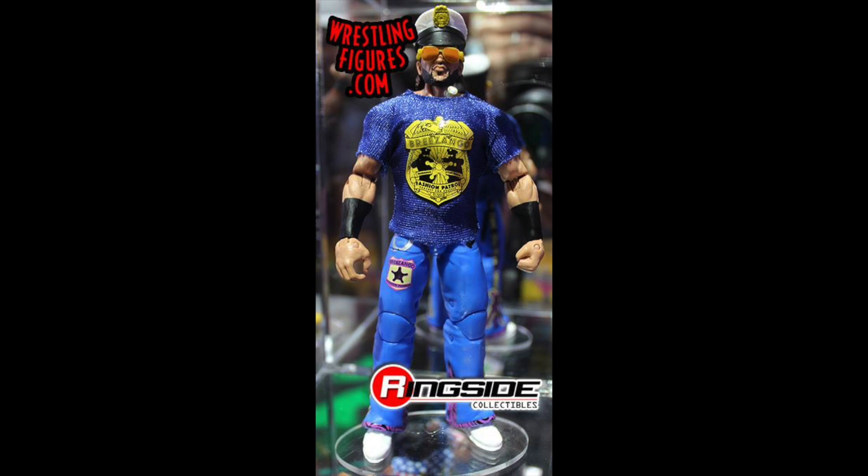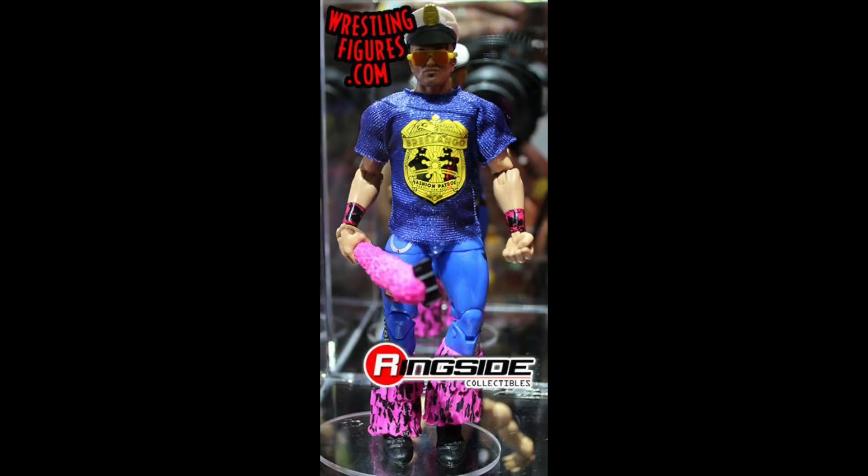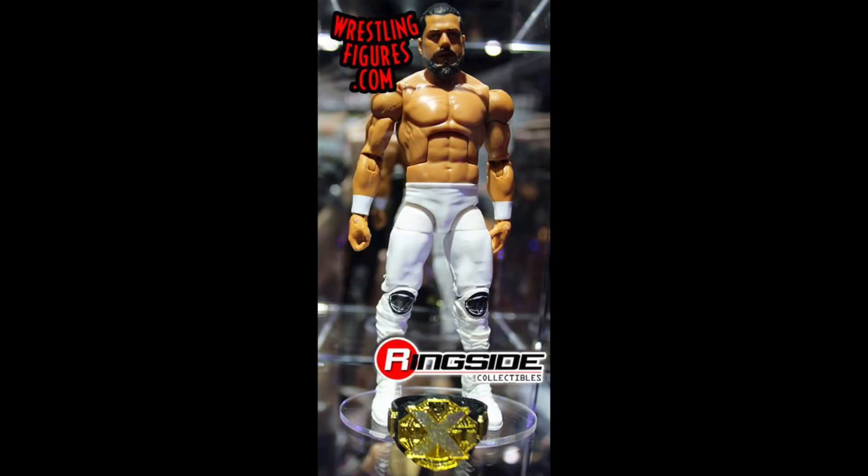Next we've got the Fashion Police coming up in Elite Series 61. Very excited to get these guys in my collection. Great to have updated Elites of them — we did recently get a battle pack but Elites are so much better, especially with those cloth shirts. Very excited to get Tyler Breeze and Fandango.